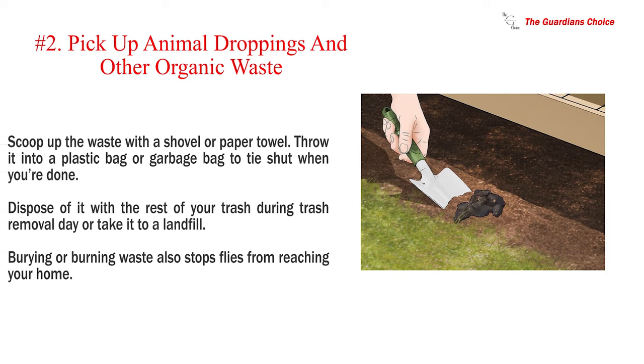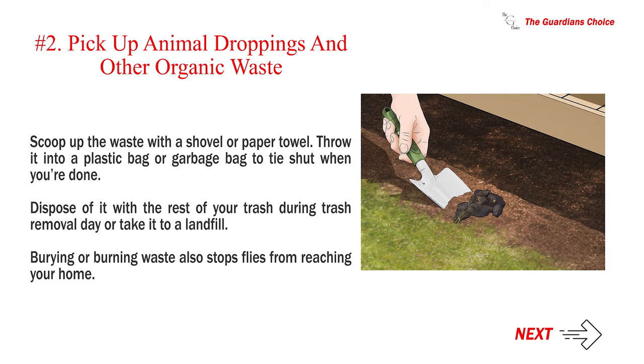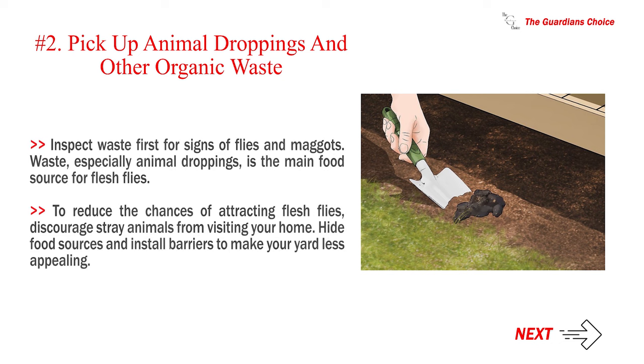Number 2: Pick up animal droppings and other organic waste. Scoop up the waste with a shovel or paper towel. Throw it into a plastic bag or garbage bag and tie it shut. Dispose of it with the rest of your trash during trash removal day or take it to a landfill. Burying or burning waste also stops flies from reaching your home. Waste, especially animal droppings, is the main food source for flesh flies. To reduce the chances of attracting flesh flies, discourage stray animals from visiting your home and hide food sources.